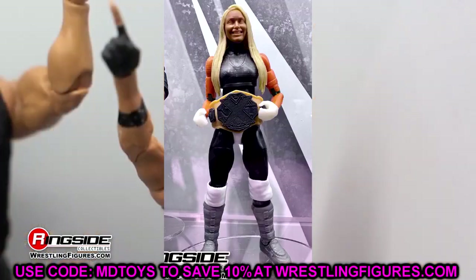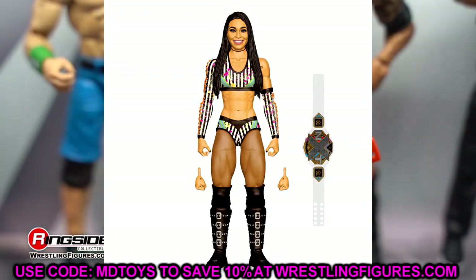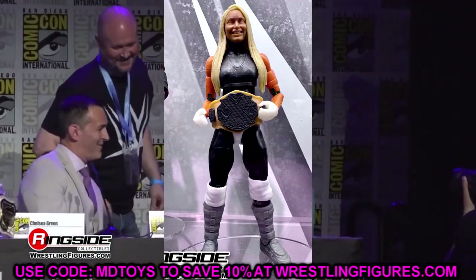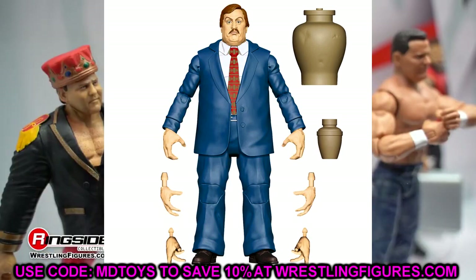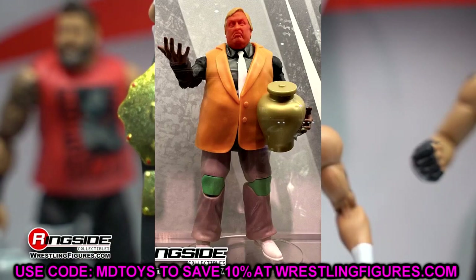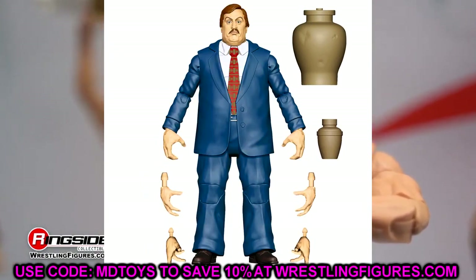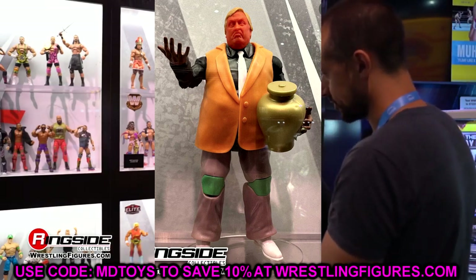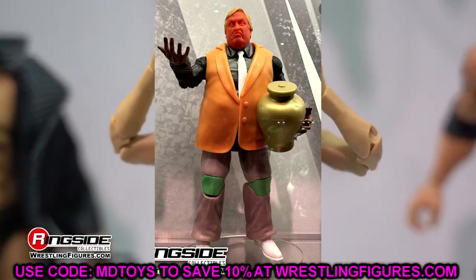Moving into Elite Series 106, starting with Roxanne Perez — a really good looking figure from the render, with sculpted boots and a more accurate women's NXT Championship. Not much to say until we see the full figure, but the prototype looks good. We also saw Paul Bearer with a new torso and legs — he is the chase figure in Elite 106. You get the black suit as regular and the navy blue suit as the chase. It's a brand new suit mold and I think it's going to stand out really well. We're getting a double-suited Paul Bearer, and I love suited figures.